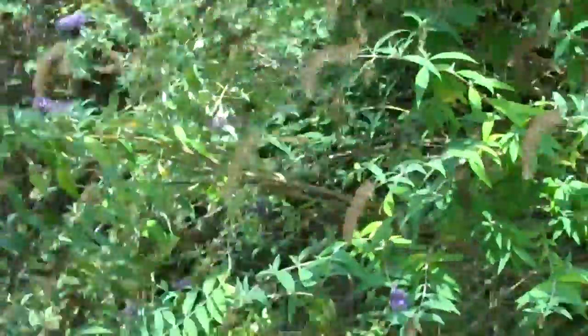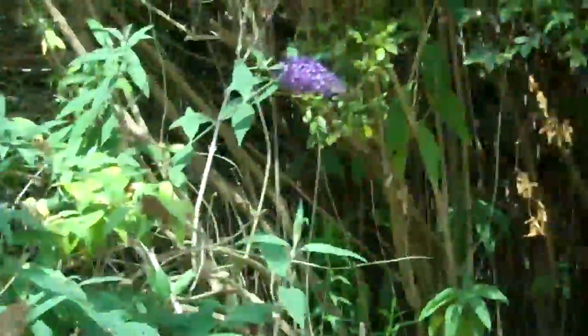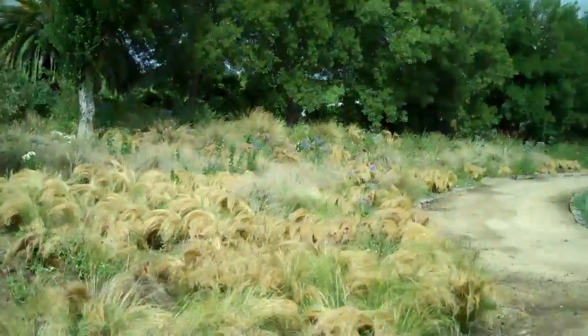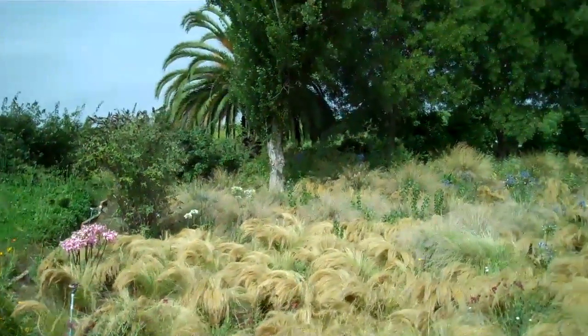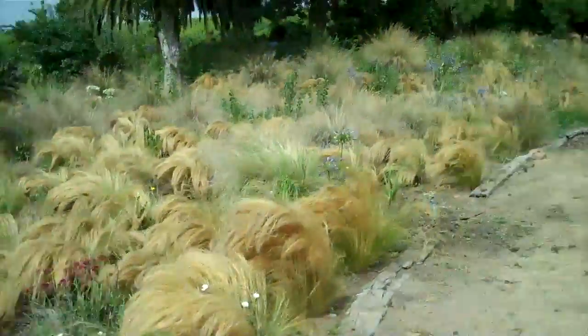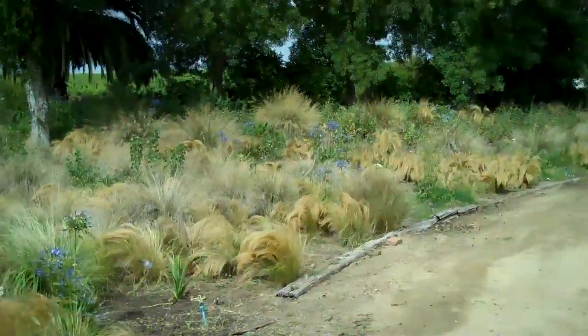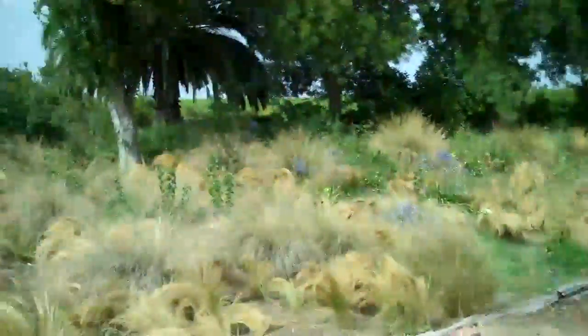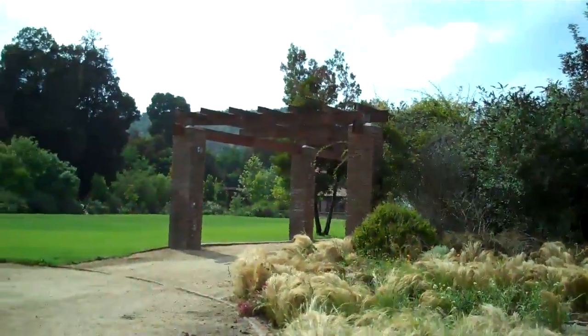This is a huge butterfly bush, I think it's called. We've actually seen some very, very large hummingbirds — the largest hummingbird I think I've ever seen. Now we're going to walk up to where the pool area is. This is where the buses would come and unload the people for the meal, and they would actually come this way and walk through the arbor.